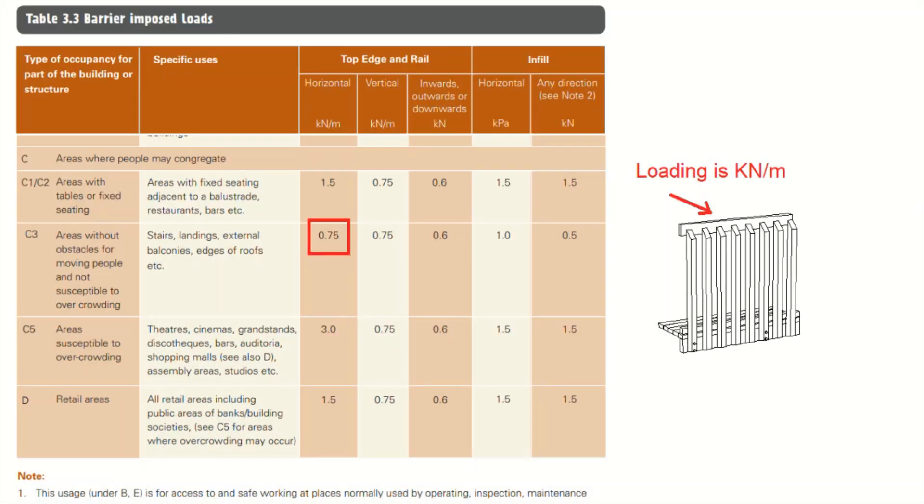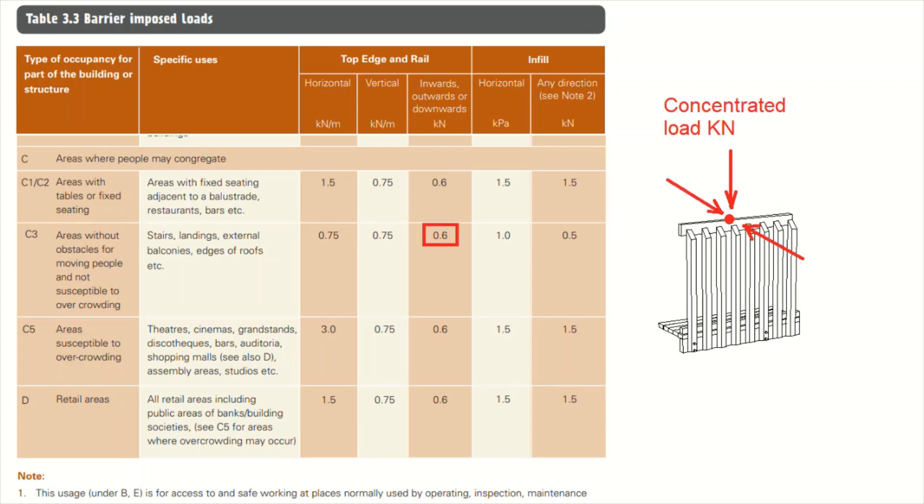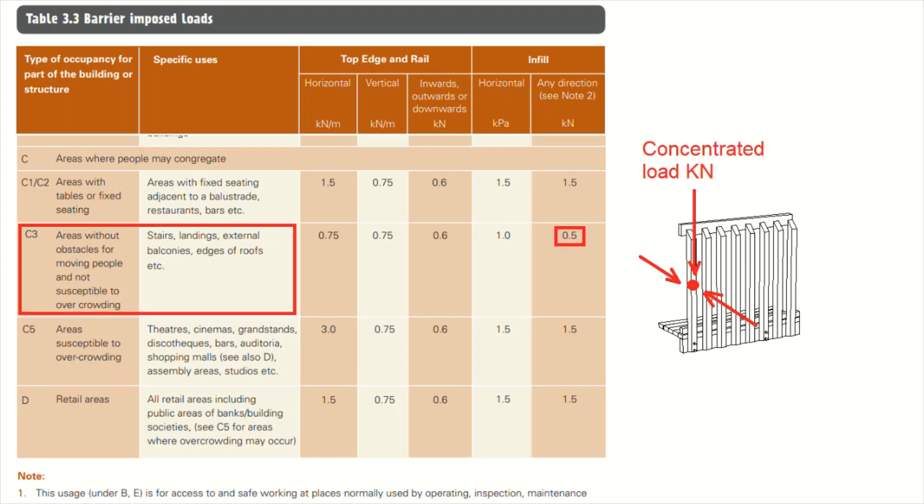For the top edge rail, this is 0.75 kilonewtons per meter in the horizontal direction and 0.75 kilonewtons per meter in the vertical direction. For inwards, outwards, or downwards — which is really talking about a concentrated load — this is 0.6 kilonewtons. For the infill panel, the loading in the horizontal direction is 1 kilopascal, and in any other direction it is 0.5 kilonewtons.